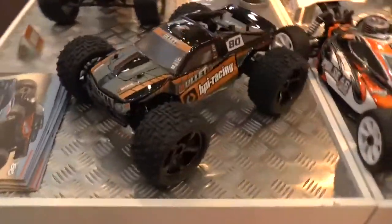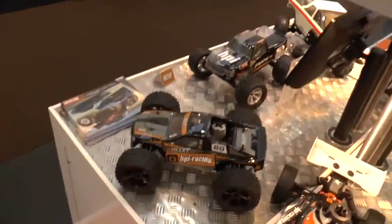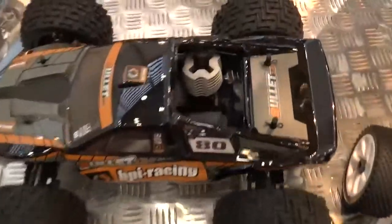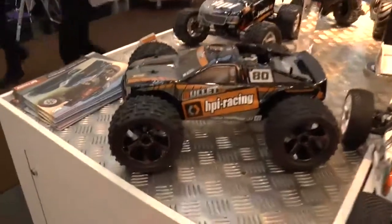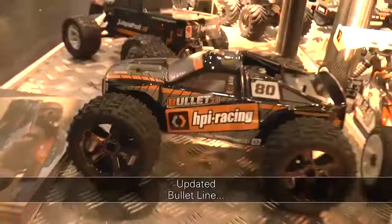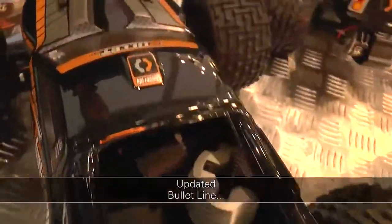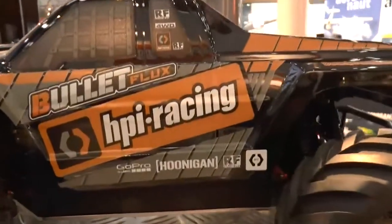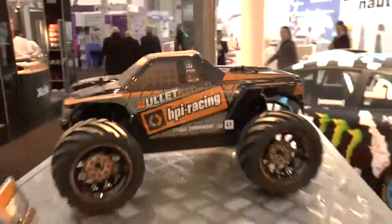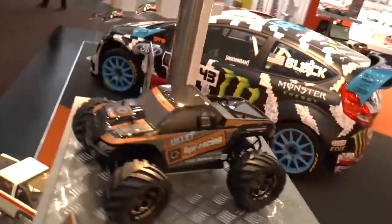Also new from HPI is an update of the Bullet series — the Stadium Truck and the Monster Truck — now with different tires and wheels as standard and a new body look. Available as before, either with a 3cc Nitro motor or with Flux electric drive in 2S or 3S. The Bullet series has been very successful at HPI for many years and this is the refresh for 2015.